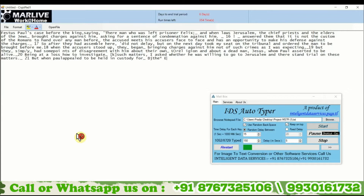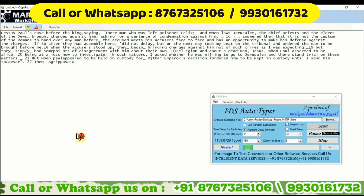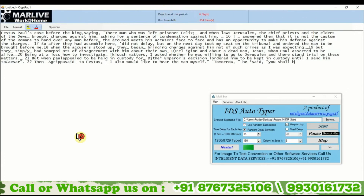It can complete your whole page within 5 to 10 minutes, which a normal human takes 2 hours to type manually, making it the fastest Autotyper available in India. Our goal is to make data entry work easier for people who are unable to give their whole day to typing. This Autotyper saves 90% of your time and makes your work totally easy.